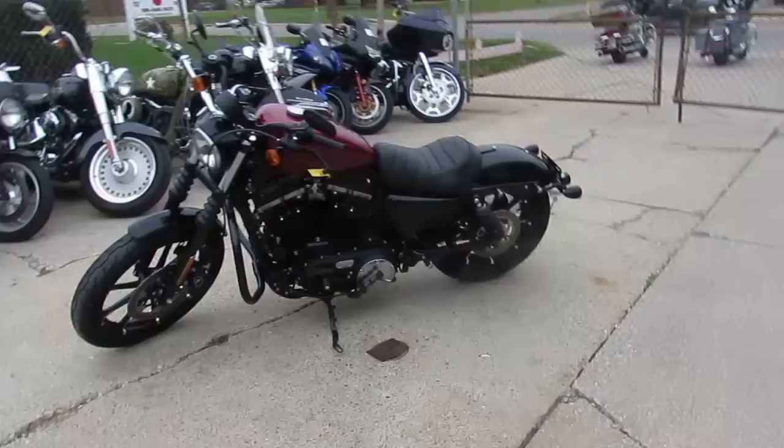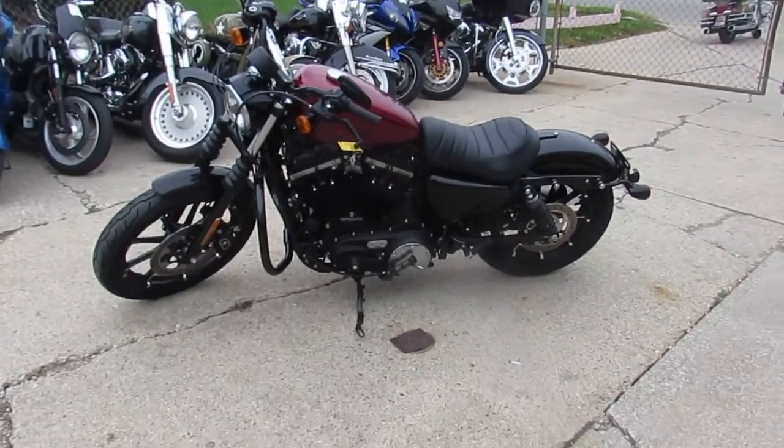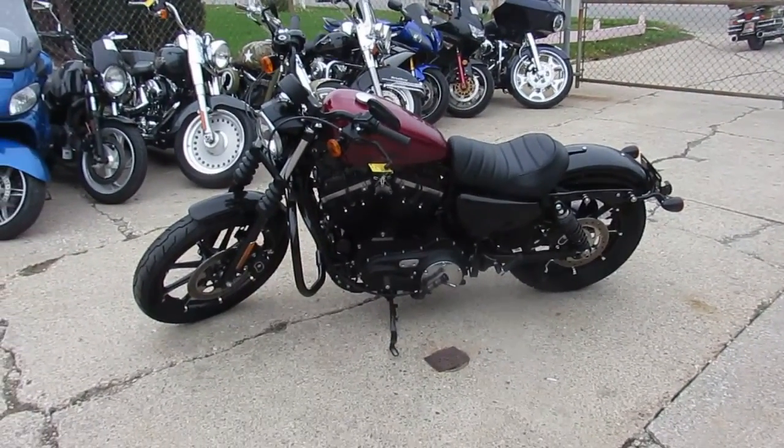2017 Harley-Davidson Sportster, 883 Iron — $8,700. You can't go wrong.